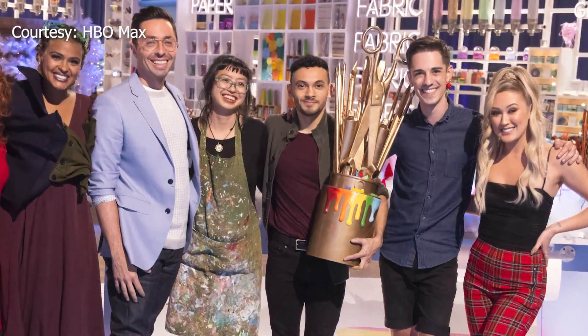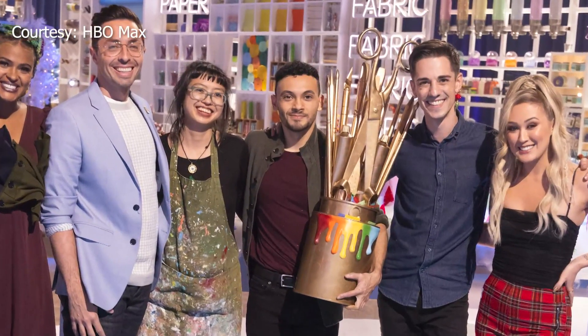Annalisa Pardo, KRQE News 13. Alcaraz is on the episode called Make It Train, which is streaming on HBO Max. As for what's next, he plans to continue creating content on social media and is in the process of writing a food crafting book.